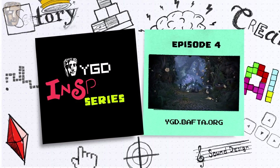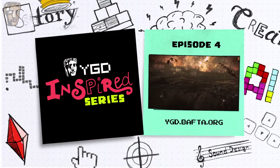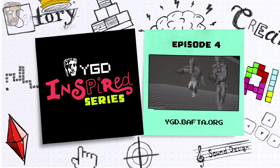Our next episode will look at and listen to cinematics and game sound. Until then, for more inspiration or to enter the BAFTA Young Game Designers Competition, visit ygd.bafta.org.